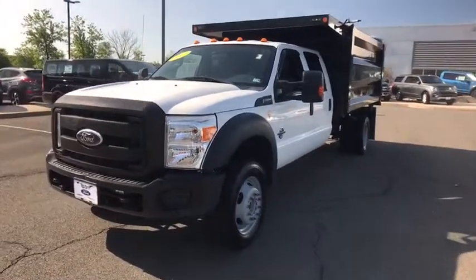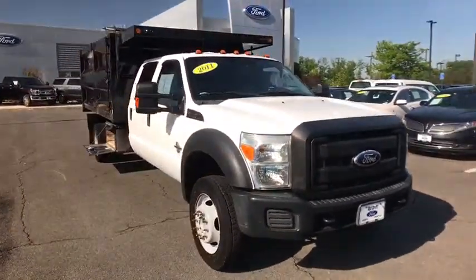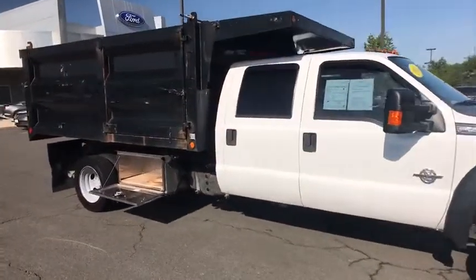2011 Ford F-550 Super Duty. The Ford Super Duty F-550 is a real work truck built with Ford tradition for reliability, safety, and comfort. This heavy-duty work truck is ready to tackle the most demanding jobs.